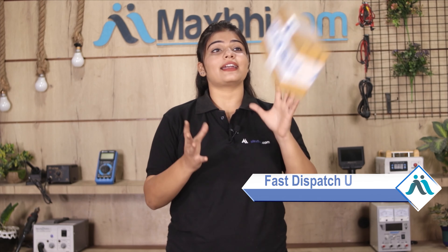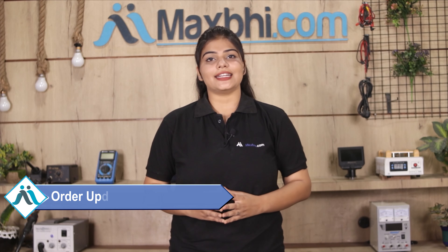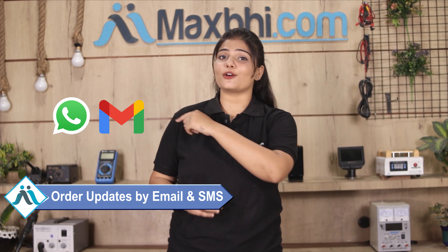Once your payment is done and your order is processed, it will be safely packed and dispatched within 1 to 2 days. And yes, shipping is free, so you just have to pay for the product and nothing else. All order updates and tracking details will be sent to your email or phone so you can know your order status.